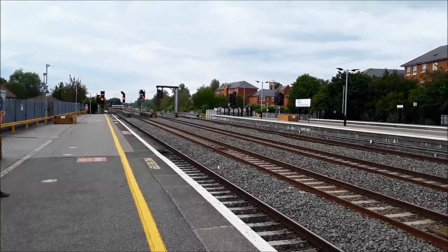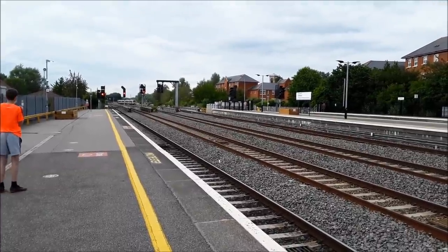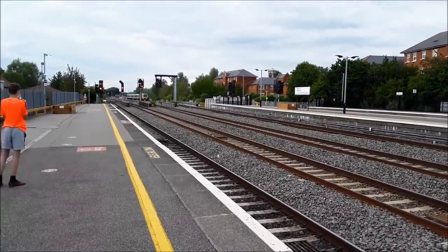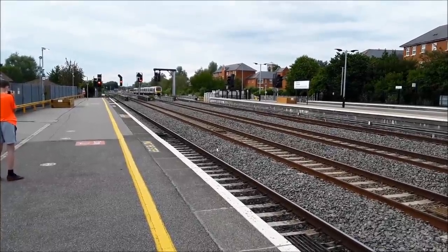I don't trust me, but you can trust me because that's just how these things work. Also coming in will be a terminating Chiltern Railways service from London Marylebone. In relative theory, once that pulls in, the one adjacent to me should leave.